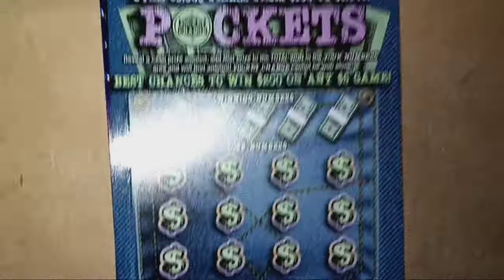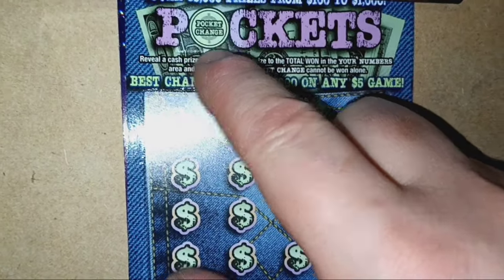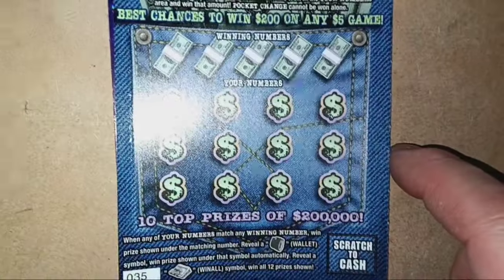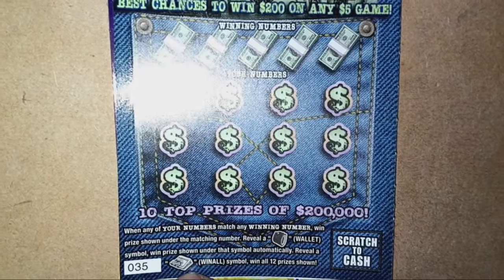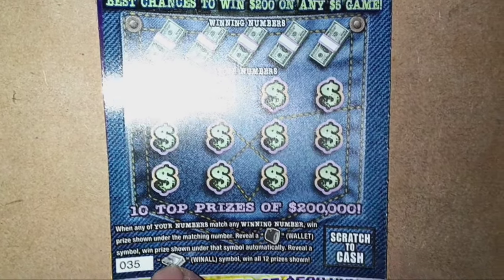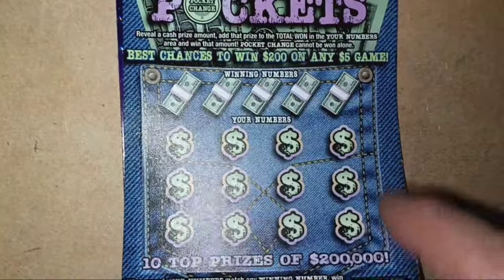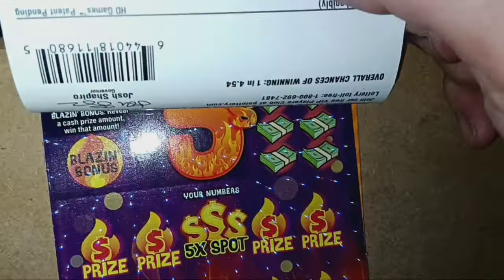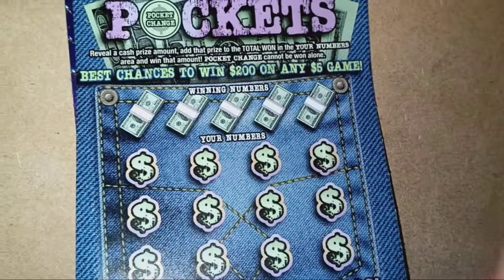On to the Deep Pockets. On this one, we're looking for some pocket change. If we see an amount in the pocket change circle, chances are we're going to win down below — every time I've seen pocket change, I've gotten a win. It is a number match. Reveal the wallet symbol for an auto win. We're looking for the money clip with the wad of cash — that's a win-all 12 prizes. This supposedly has the best chance of winning $200 on any $5 game in Pennsylvania. Overall chances are 1 in 4.54.